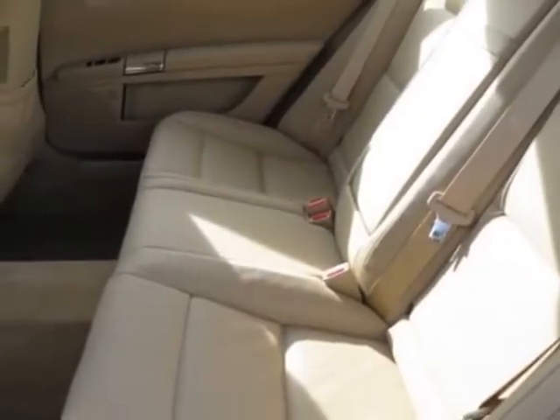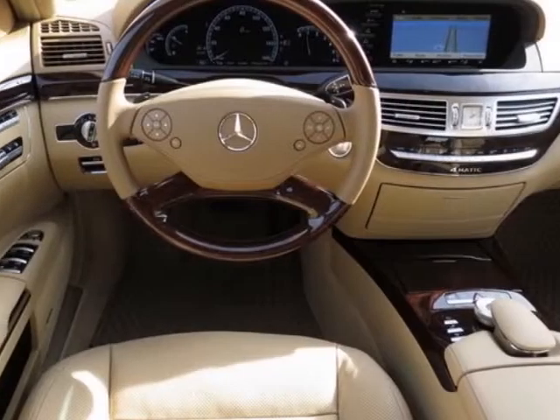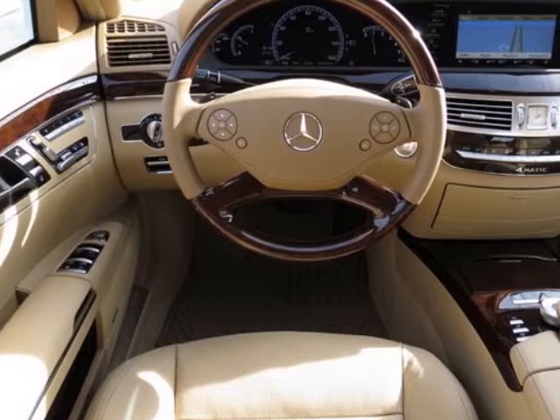Additional options for this vehicle include the cashmere Savannah leather seat trim, driver assistance package, 19-inch 5-spoke aluminum wheels, burl walnut interior wood trim, and the diamond white metallic.